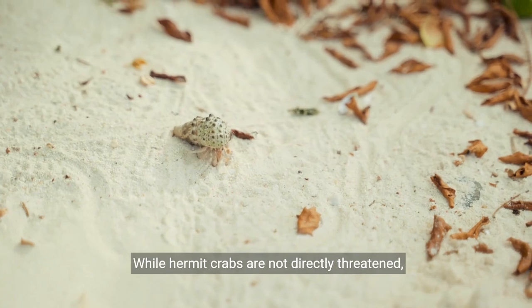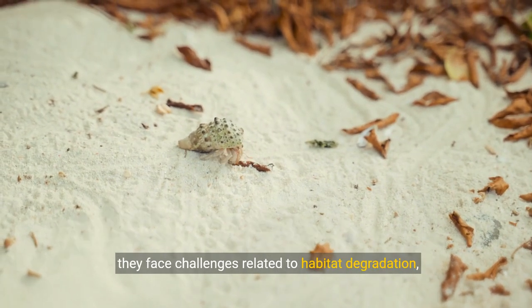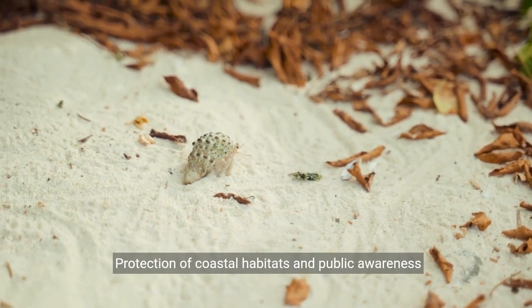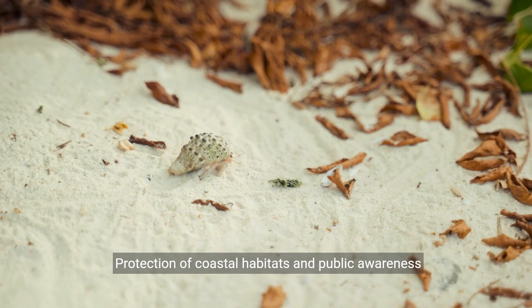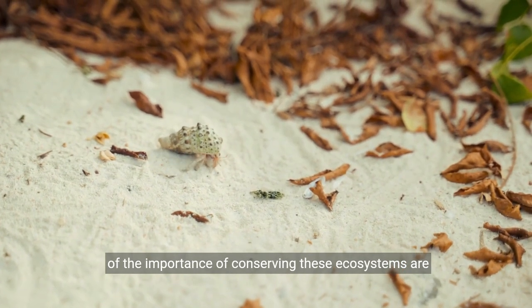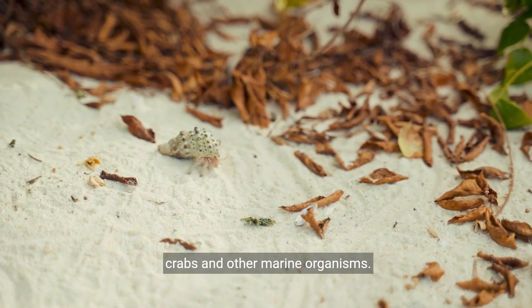While hermit crabs are not directly threatened, they face challenges related to habitat degradation, pollution, and collection for the pet and souvenir trade. Protection of coastal habitats and public awareness of the importance of conserving these ecosystems are critical to ensuring a healthy future for hermit crabs and other marine organisms.